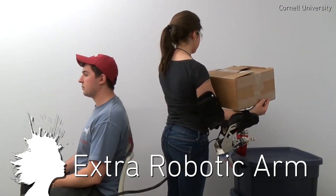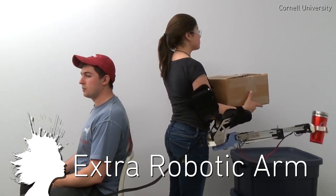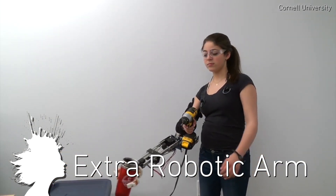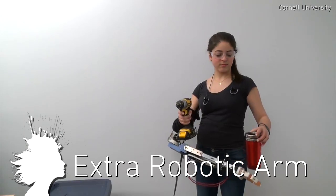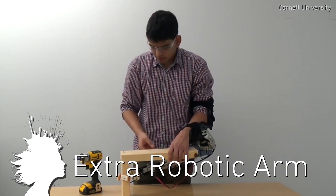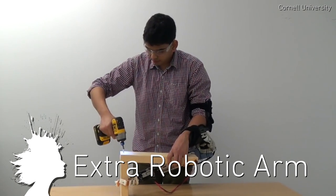Researchers at Cornell decided to figure out some practical uses for an extra robotic arm. They discovered it's more useful for professional and work settings, where it's helpful to hold multiple things at once, rather than recreational uses like an extra arm for rock climbing. Although that would be cool.